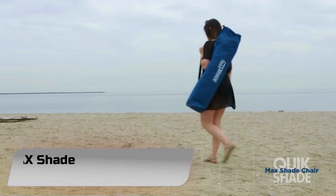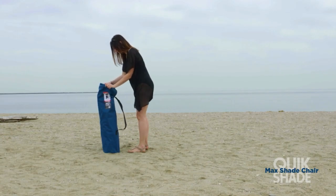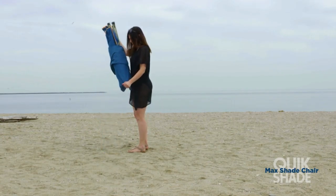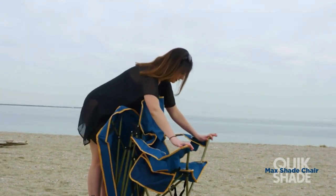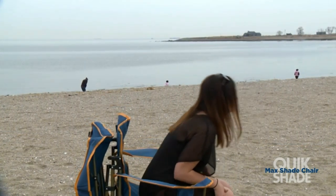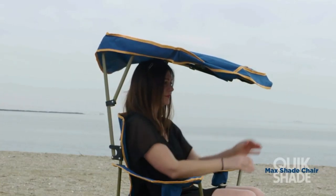Number 2: QuickShade MAX Shade Camp Chair. The final entry on our list of best fold-up camping chairs is the QuickShade MAX — a camping chair with a canopy that's no joke. The QuickShade MAX has a fully adjustable canopy that will protect most of your body from the ravages of the sun and do so better than just about any other similar canopy chair on the market.